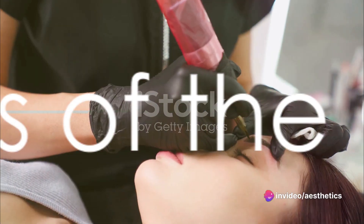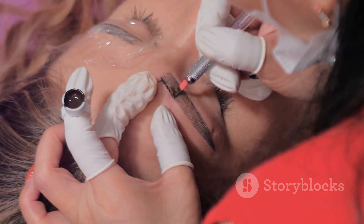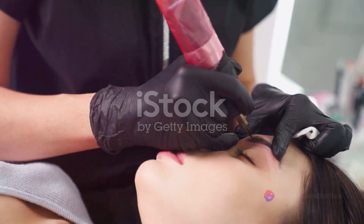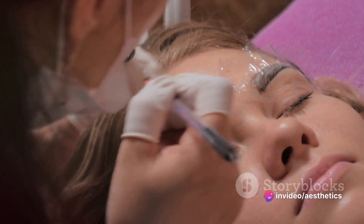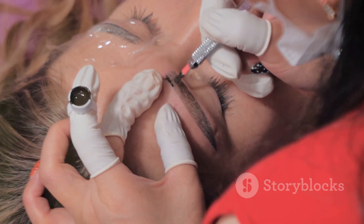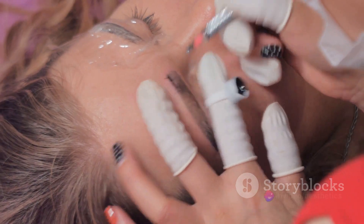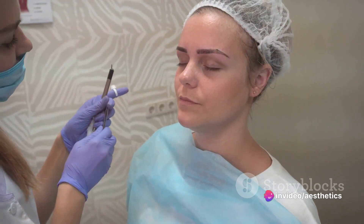But why enroll in the Microblading Brows course? The Microblading Brows course is not just a learning experience — it's a stepping stone to a lucrative career in the beauty industry. It offers a comprehensive curriculum that covers all aspects of microblading, from health and safety to aftercare, equipping you with the necessary skills and knowledge to perform successful procedures and meet and exceed your clients' expectations.